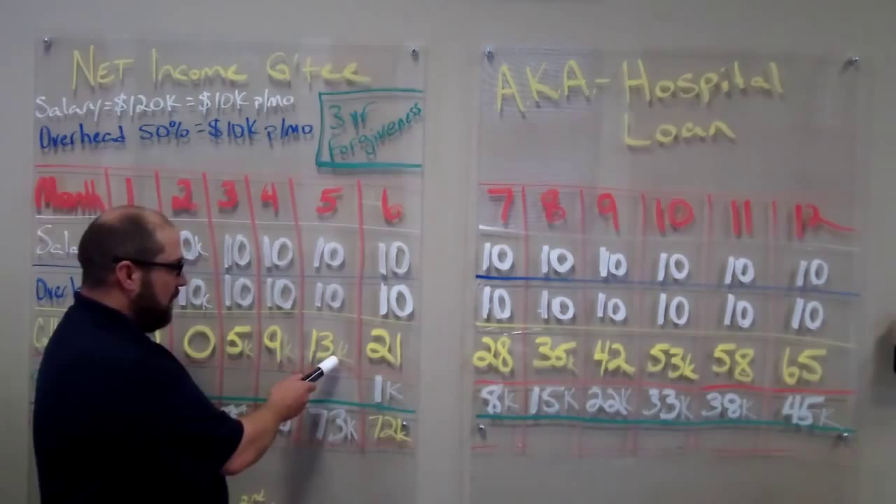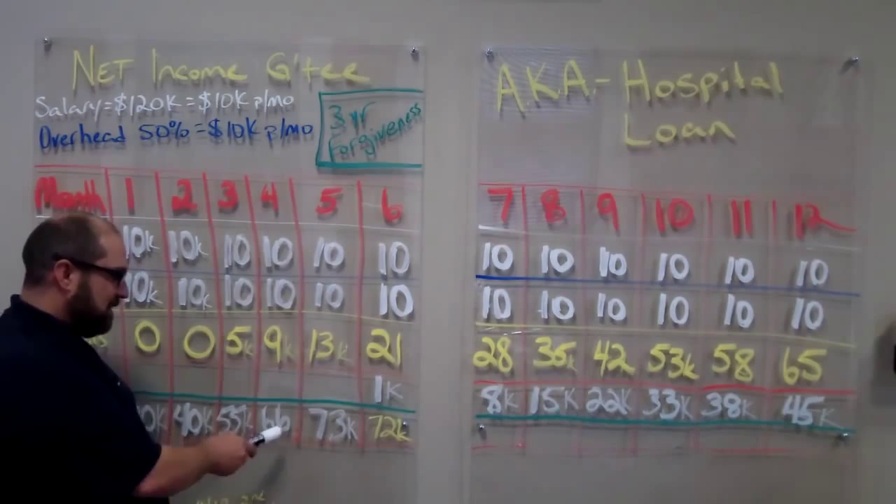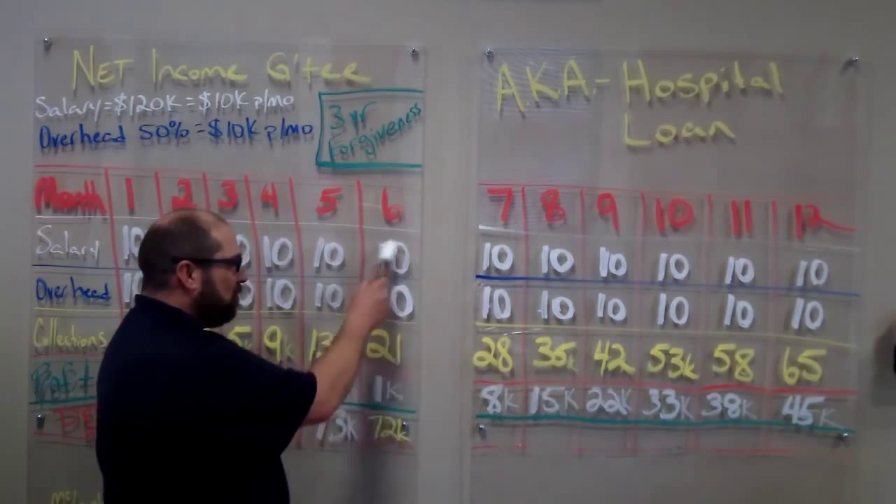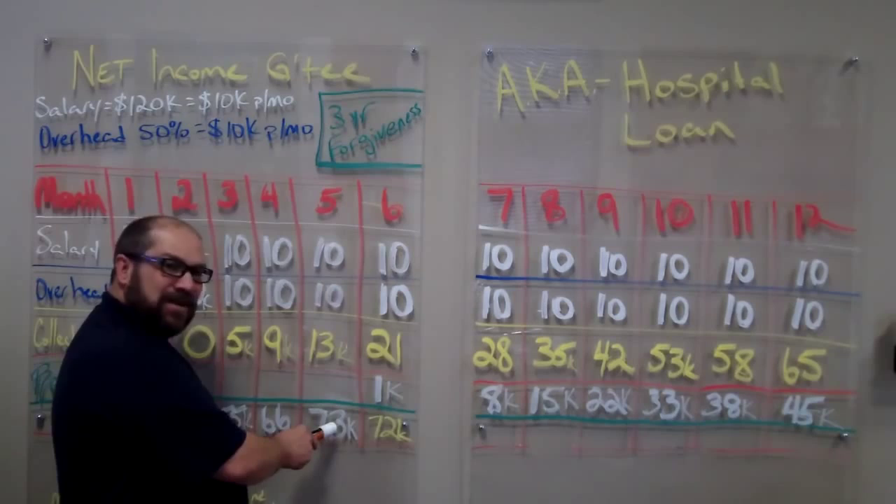Fifth month, we collect $13,000, which means the hospital's only given us $7,000. So we add $7,000 to the $66,000, which is $73,000. In the sixth month, this is the first month that we actually have a profit of $1,000 because we've collected $21,000 and the hospital gave us $20,000. So that $1,000 comes off of the $73,000 owed and now becomes $72,000.